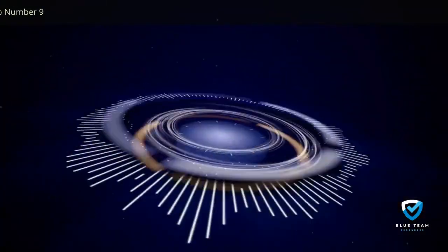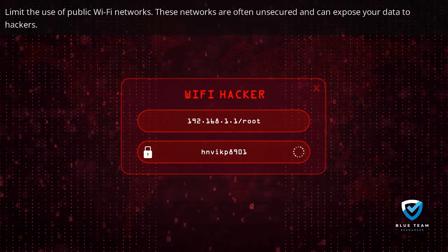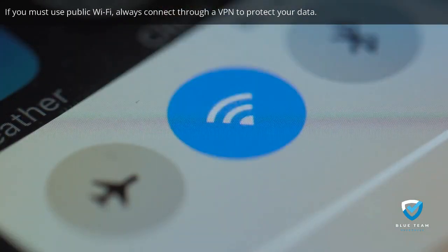Tip number nine: limit the use of public Wi-Fi networks. These networks are often unsecured and can expose your data to hackers. If you must use public Wi-Fi, always connect through a VPN to protect your data.